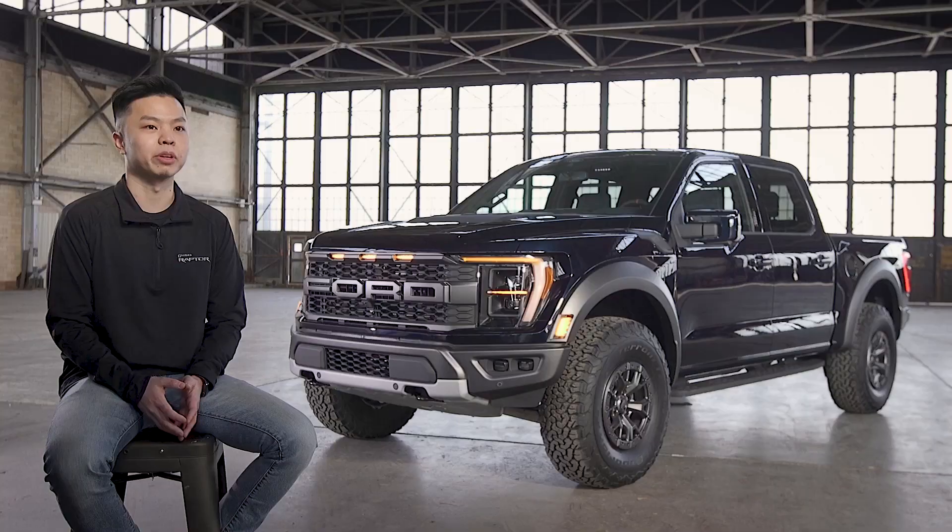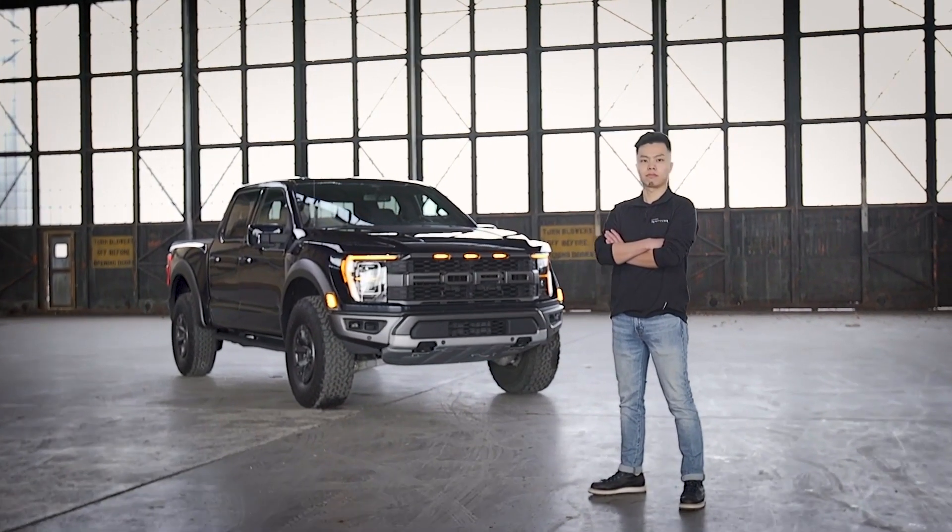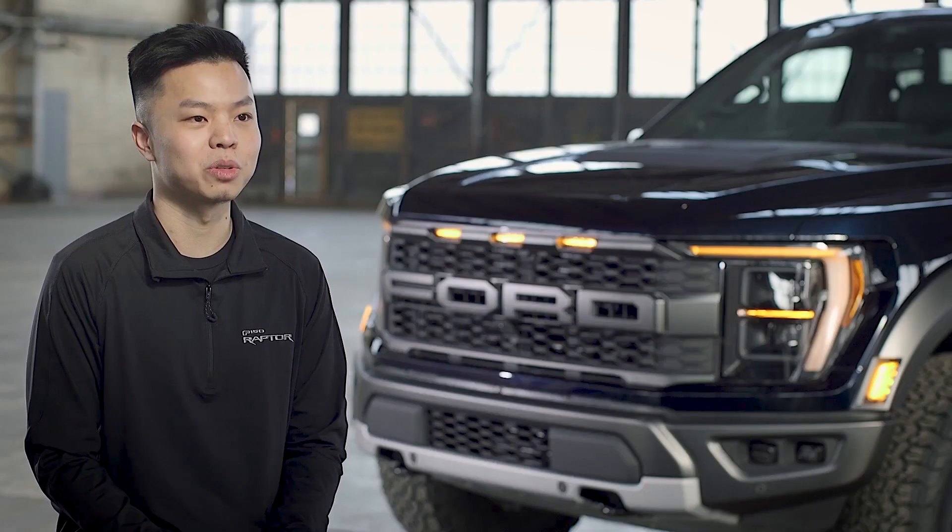Fast forward to today — becoming a car designer at Ford and achieving my childhood dream has been fantastic. Being able to work on an icon like this just means the world to me.